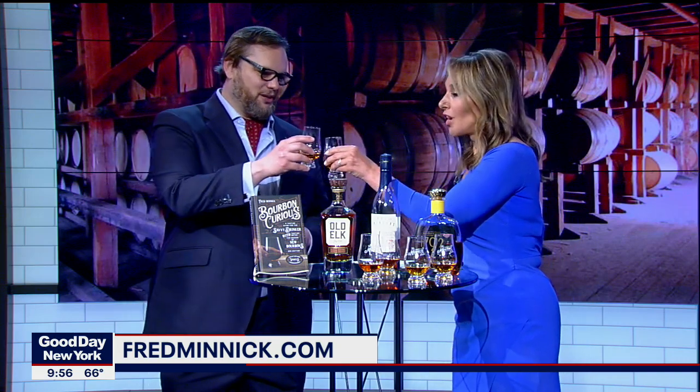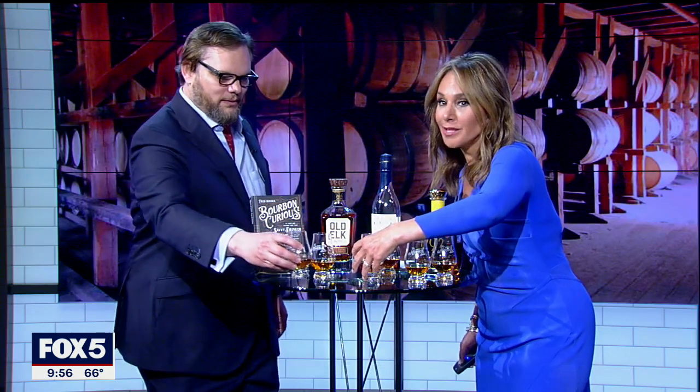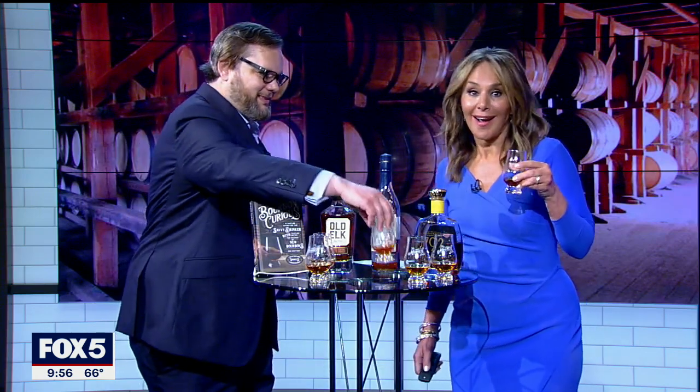Thank you so much. Cheers. What was your favorite? I think if I'm going to drink bourbon, I'm going for the expensive one, even though my palate is not as good as yours. Well, in time we shall study. Obviously more research needs to be done. We'll be right back with Good Day New York. Thank you, Fred Minnick. Cheers!